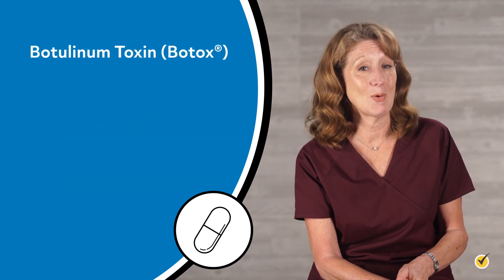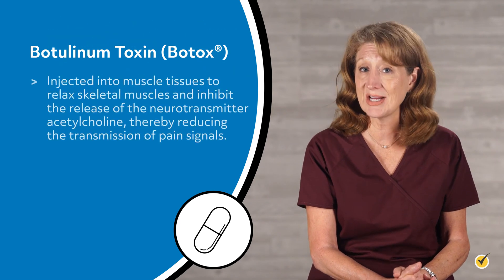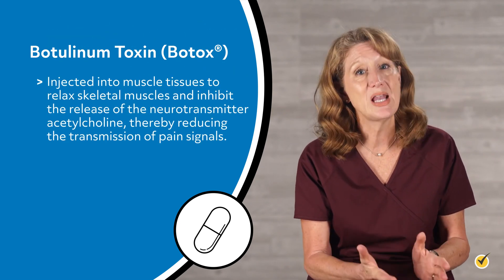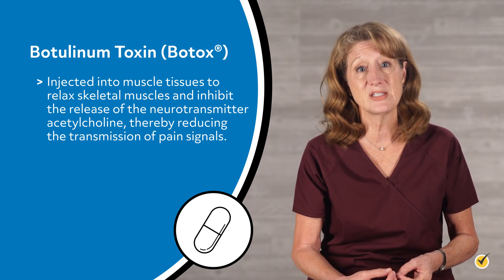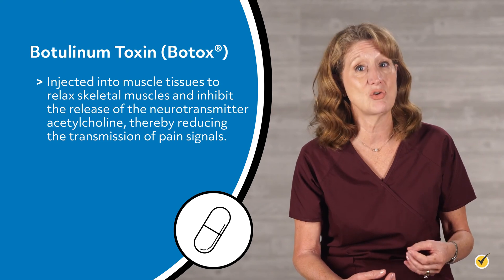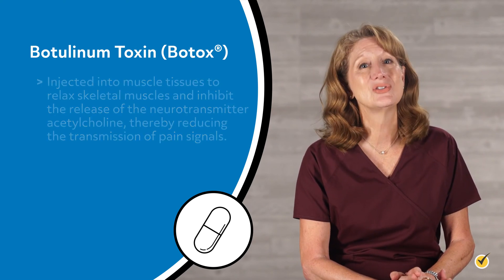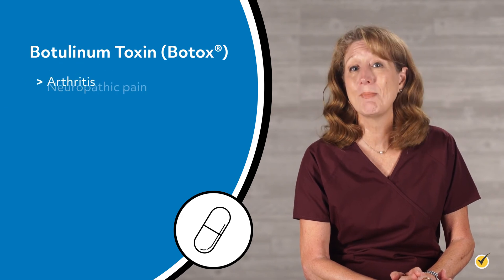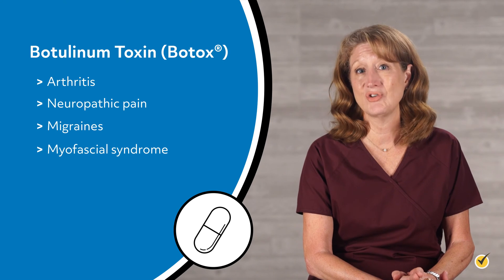Botulinum toxin, or Botox, is a powerful neurotoxin that is injected into muscle tissues to relax skeletal muscles and inhibit the release of neurotransmitter acetylcholine, thereby reducing the transmission of pain signals. Botulinum toxin is used to treat arthritis, neuropathic pain, migraines, and myofascial syndrome.